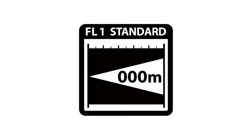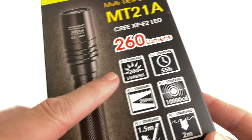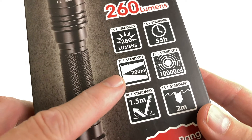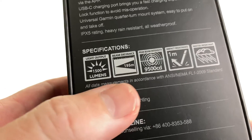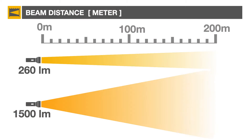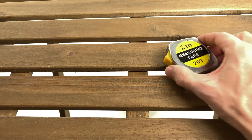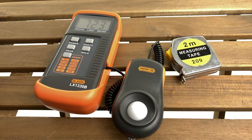Beam distance measured in meters is specified by this icon. This 260-lumen tactical flashlight, for example, has almost the same beam distance — about 200 meters — as this bicycle headlight which has 1500 lumens. The main difference is the beam dispersion pattern. Beam distance can easily be measured using a tape and a light meter, or even with a smartphone light meter application.